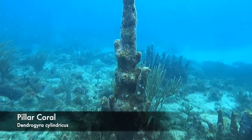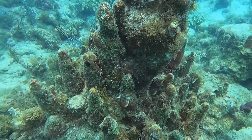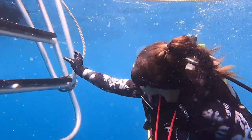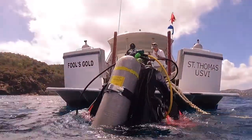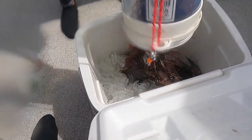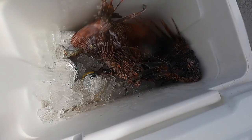On many of the dive sites at St. Thomas, you'll come upon dead pillar coral. Unfortunately, the pillar coral was decimated by stony coral tissue loss disease a few years back. And it might just be me, but there's something about a cold drink with a little bit of a fishy taste at the end of the day.